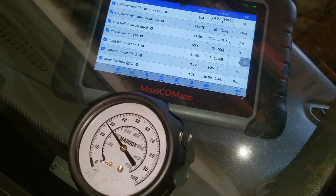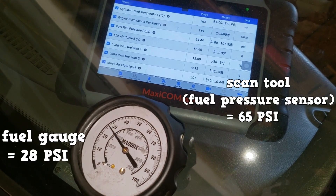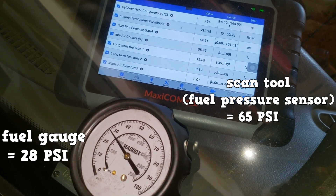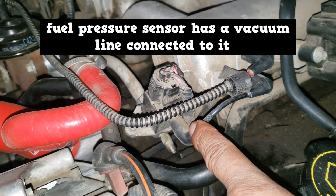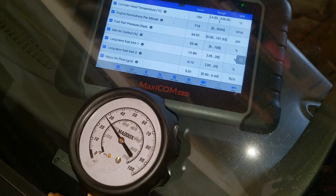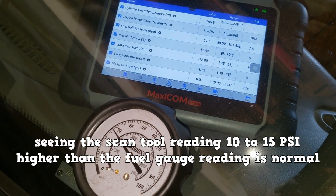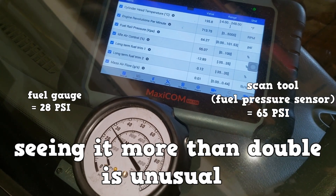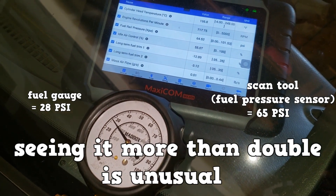The engine is idling and at operating temperature. The fuel gauge reads about 28 psi and the scan tool reads about 65 psi. Don't be fooled by this — in this system the fuel pressure sensor has a vacuum line connected to it, so it also accounts for manifold vacuum. This is why the readings will always differ. Seeing the scan tool reading 10 to 15 psi higher than the fuel gauge reading is normal, but seeing it more than double is unusual and can be further investigated in another video.